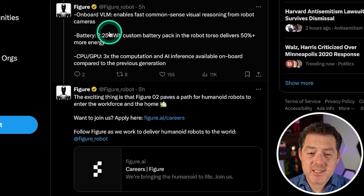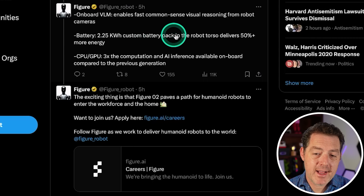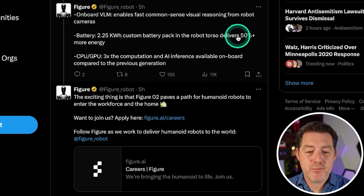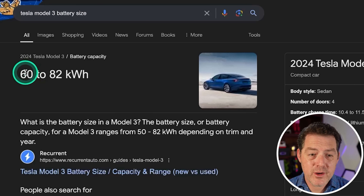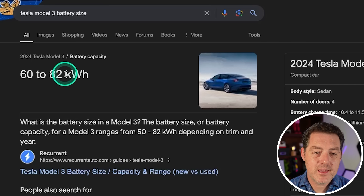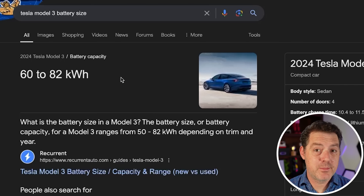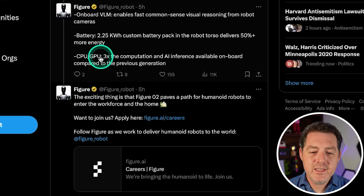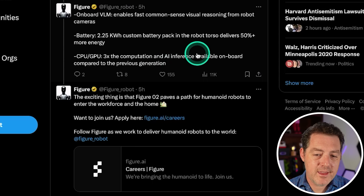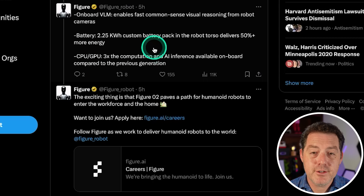It also has a vastly improved battery: a 2.25-kilowatt-hour custom battery pack in the robot torso that delivers 50% more energy. For comparison, a Tesla Model 3 has between a 60 and 82-kilowatt-hour battery — obviously much larger, but the robot is much smaller. This battery is enough for five hours of usage. It also has three times the computation and AI inference — CPU and GPU power — compared to the previous generation.